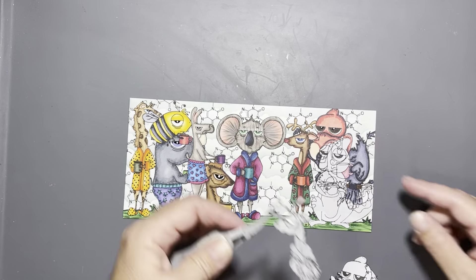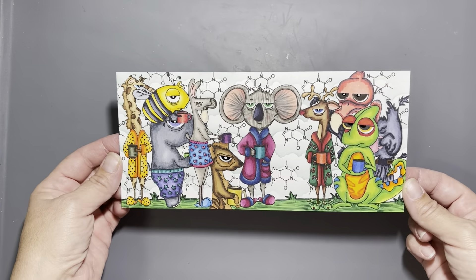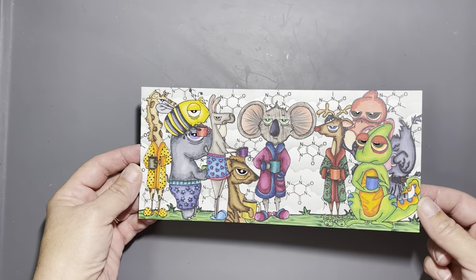Now we're going to get ready to mount this onto a slimline card base and add our sentiment. It's a bigger card with a lot of critters, so I wanted a bigger sentiment. I'm going to use the Nicole upper and lower alphabet dies and I spelled out — actually I used all lowercase — I spelled out 'hashtag alert,' which I believe is a sentiment that comes with the caffeinated meerkat.